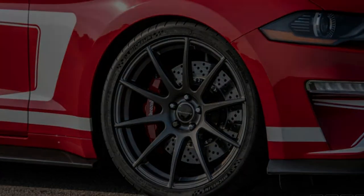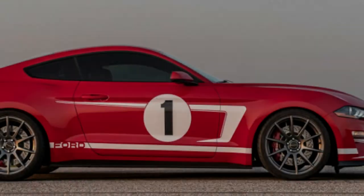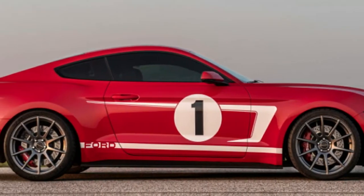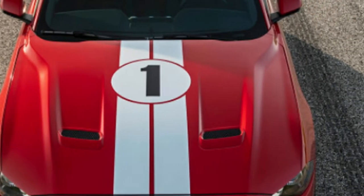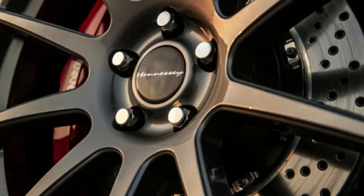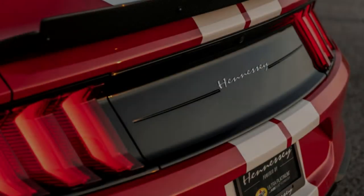Something else you'll definitely want on your Hennessy Mustang are the optional Brembo brakes — six-piston up front and four-piston in the rear. They're everything you want from performance brakes, with dramatic stopping power, a firm pedal feel, and excellent modulation. Nor are they overly sensitive. With this much power under the hood, we can't recommend them enough.